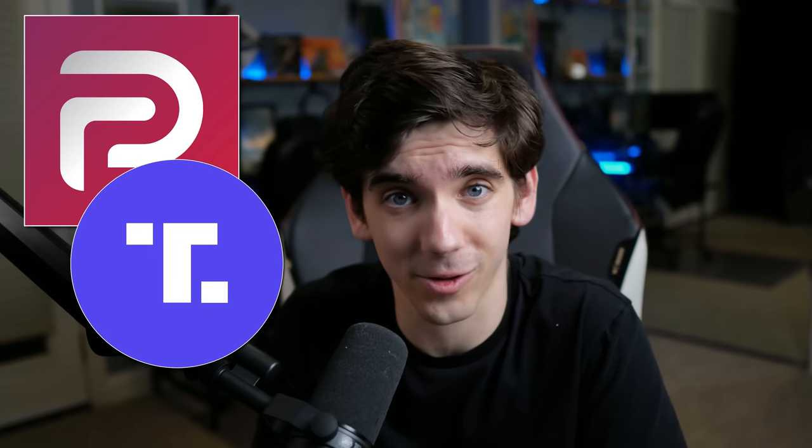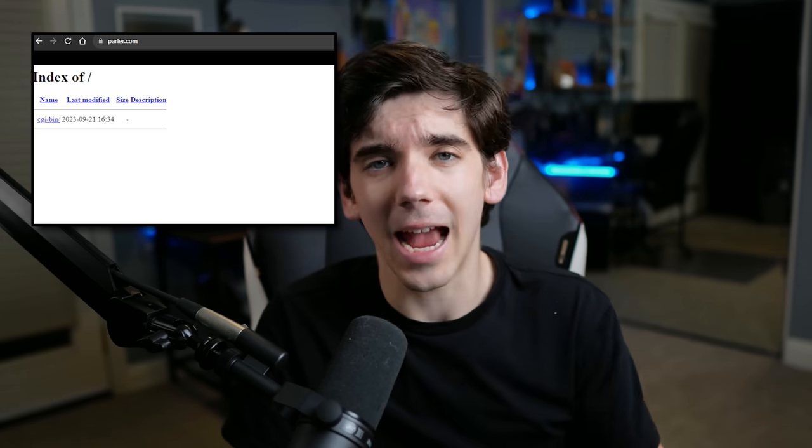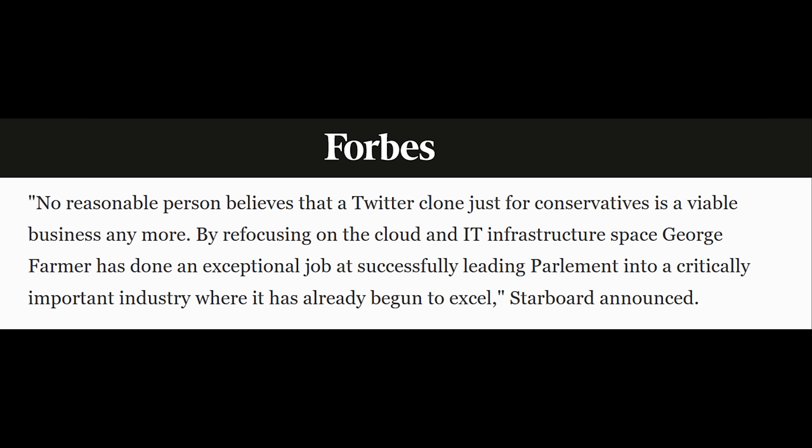When I started making this video, I was having a swell time talking about these people burning money on shitty tech platforms that no one cares about. But now that I've run into the real tangible consequences of the existence of these platforms, it's not funny anymore. Which is a real shame, because there are stories about Parler and Truth Social that should be hilarious. Truth Social is so toxic to advertisers that they started putting fake ads on their website. During the January 6th riot, Parler was scraped for a lot of data — including location data — that was used to put some of the rioters behind bars. Despite being a purported bastion of free speech, Truth Social has been found to suppress progressive speech. And the funniest thing about Parler is that it's dead — and the new owners wrote on its tombstone: 'No reasonable person believes that a Twitter clone just for conservatives is a viable business anymore.'